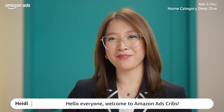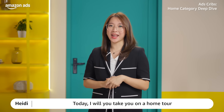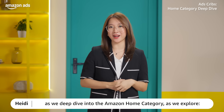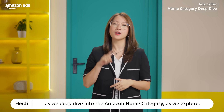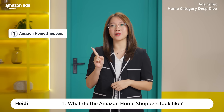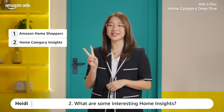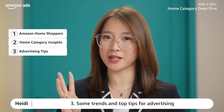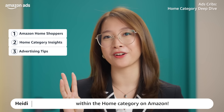Hello everyone! Welcome to Amazon Adscript! Today I will take you on a home tour as we deep dive into the Amazon home categories. We'll explore: 1. What do the Amazon home shoppers look like? 2. What are some interesting home insights? And 3. Some trends and top tips for advertising within the home categories on Amazon.